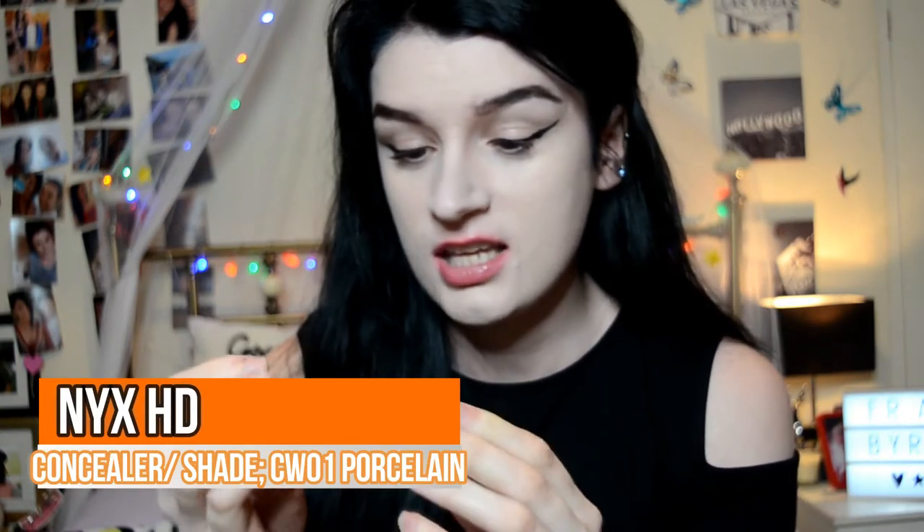Now moving on to concealer. The concealer I'm currently using is the NYX HD Concealer in shade 01. I don't actually know how I feel about this at the minute - some days I like it, some days I don't. It's actually the only concealer I have right now so I'm going to go ahead and use it. I'm going to apply this under my eyes first in an upside-down triangle, also applying it down the centre of my nose, around the edges, and then on any spots or scarring. I just like to blend that in with the pointy end of my beauty blender - this is the Real Techniques beauty blender, by the way. I refuse to pay like £30 for a sponge by the actual beauty blender brand.